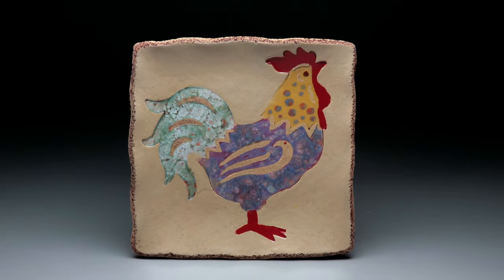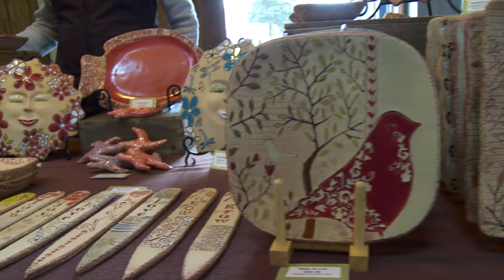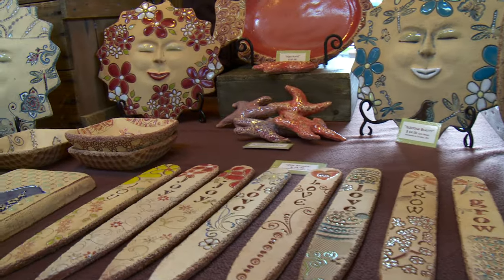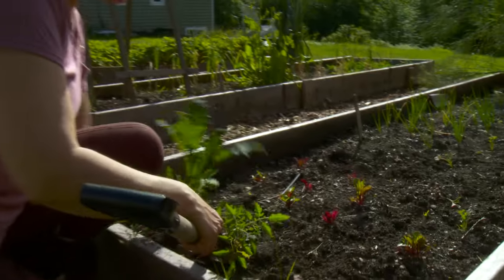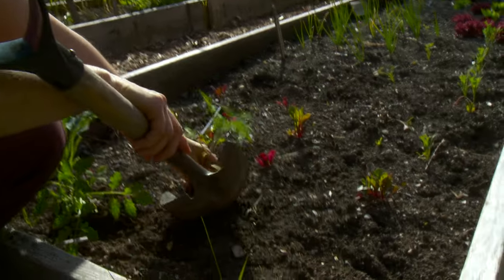My work is currently sold at galleries, farmers markets, my studio, and soon through my website. I hope that my work will remind people of the essential role that nature plays in all our lives.